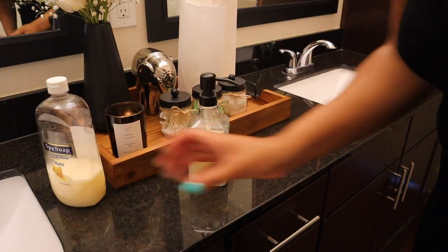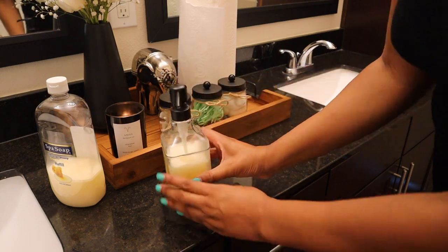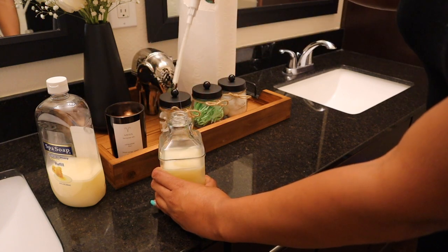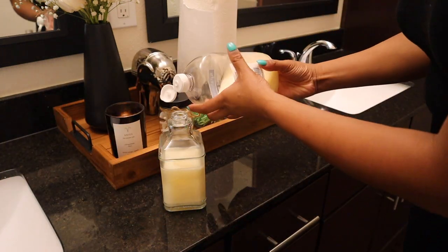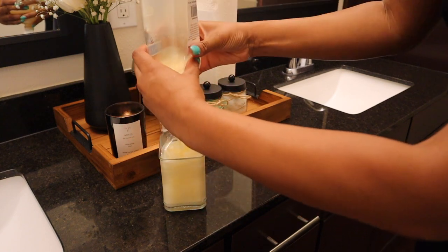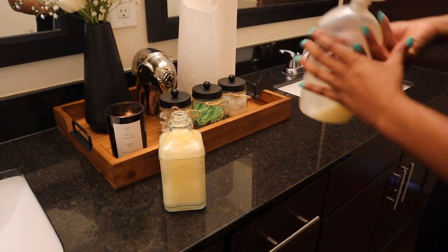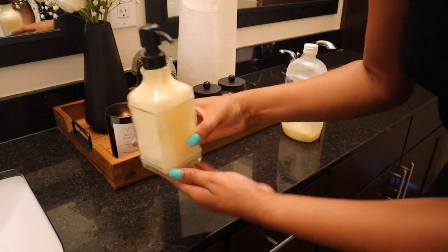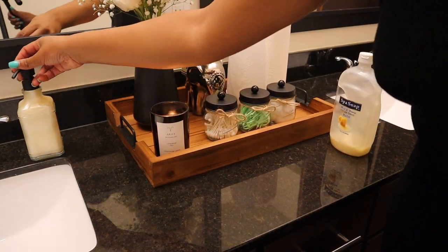Very simple. So I got this little hand soap dispenser from Amazon — I got one in the kitchen too. But I need to fill it up, so that's what I'm going to do right now. You got to make sure you don't overflow it because you got to put the pump back in. Hopefully I didn't overflow it... Oh, I did it perfect! So cute. So we're just going to sit that right there like that.